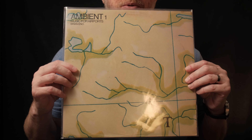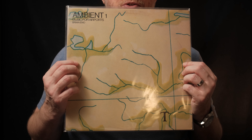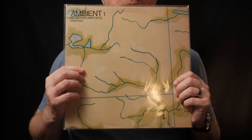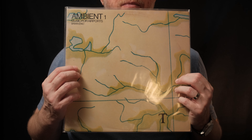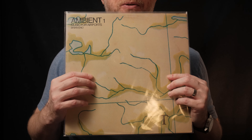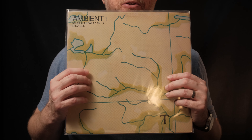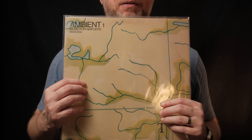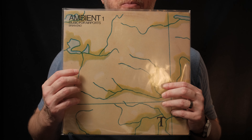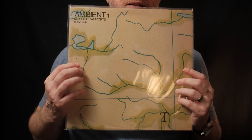I think this album definitely does that. If you're into chill music you can have on in the background — you can pay attention to it or not — especially if you like ambient music, definitely check it out. That's Ambient One: Music for Airports by Brian Eno from 1978.